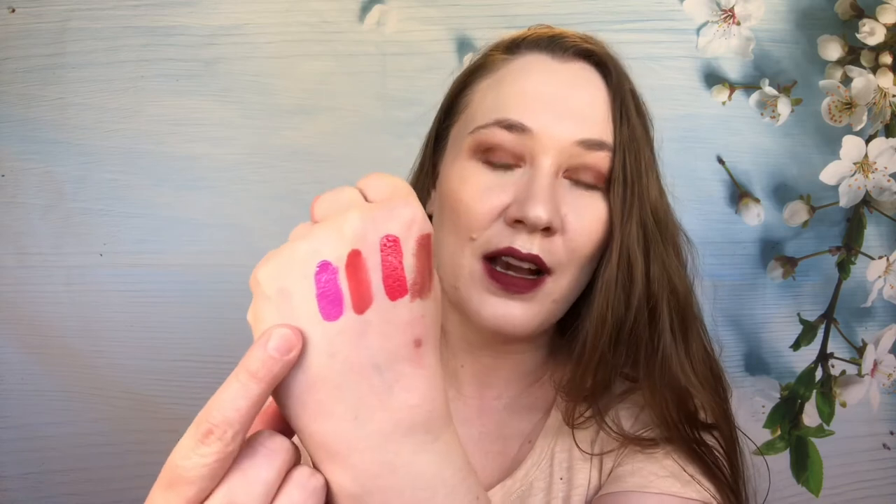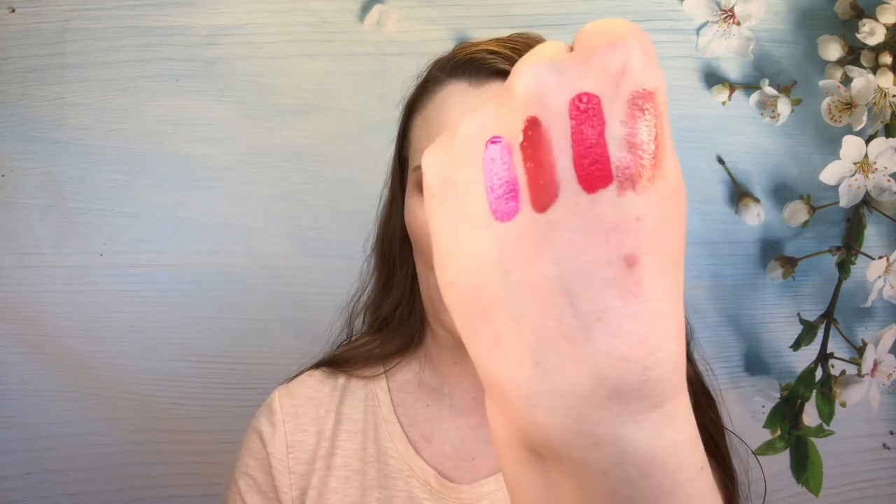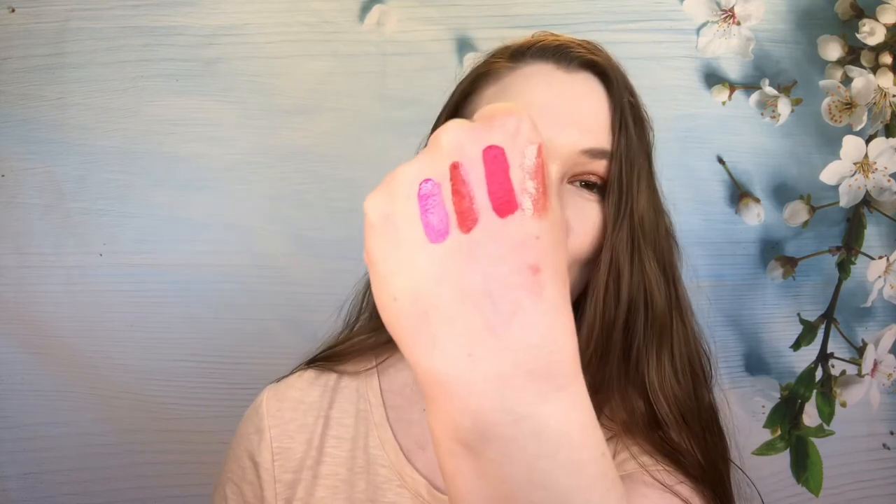Kat Von D — this is the shade K-Dub. This is kind of out of my comfort zone in terms of lip color, but do I love this one. This is probably my favorite color from all the Kat Von D's I have. It's fun — it's like purple, but a wearable purple. It's not crazy dark or anything, it's just fun and bright. The color is intense but it lasts really well and I just think it's pretty. It's the one I would recommend out of all the ones I have.